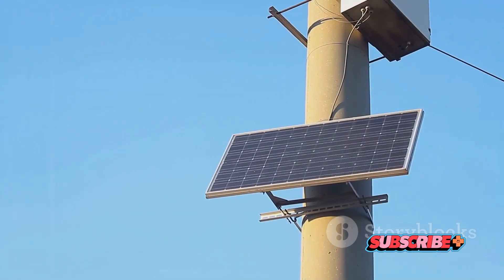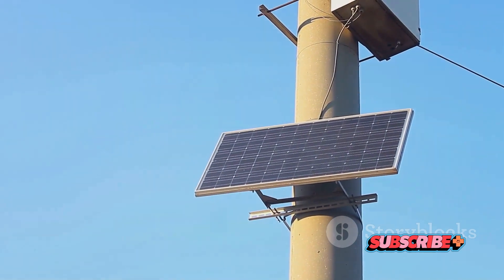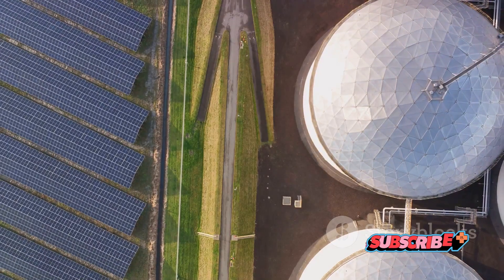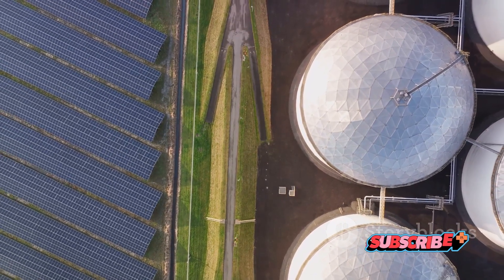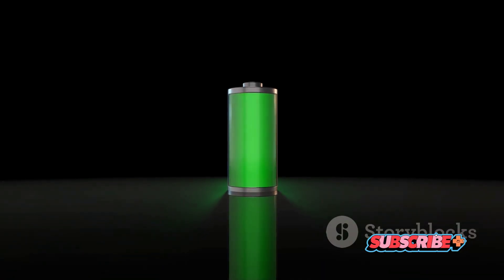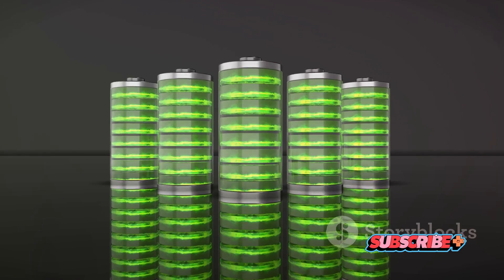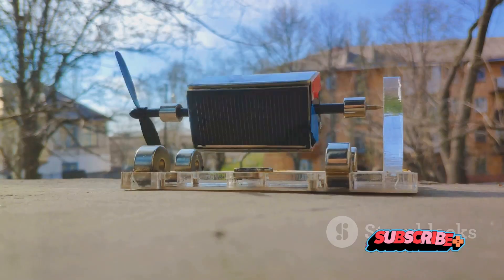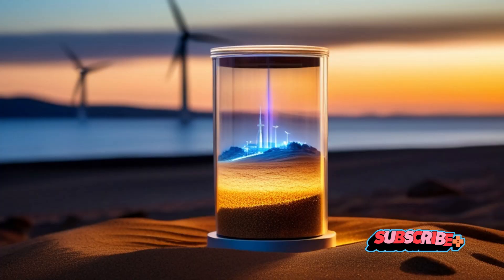We've tried storing energy in different ways like in batteries, pumped hydro storage, and even compressed air. But each of these methods comes with its own set of limitations, whether it's high costs, geographical constraints, or environmental impacts. This begs the question: isn't there a better way to store energy — a way that's efficient, affordable, and environmentally friendly? How about a new way to store this energy, a method that stands out from the rest?